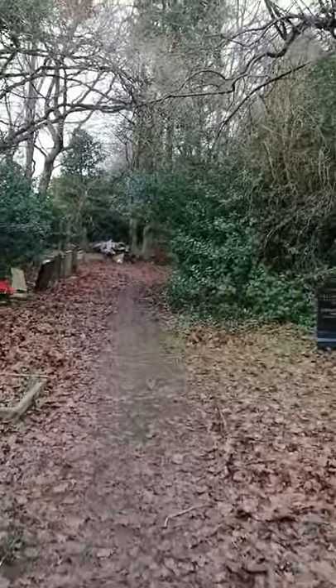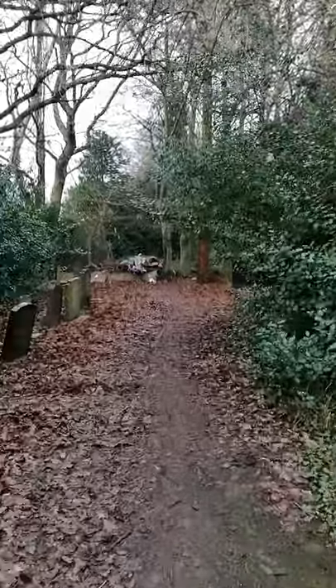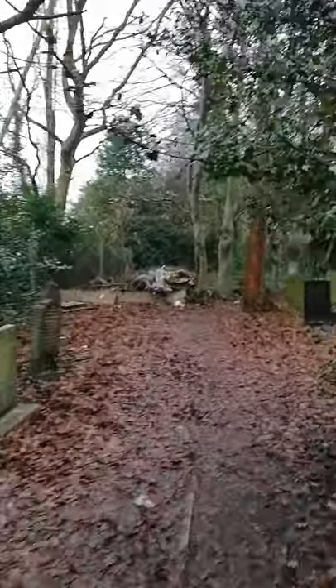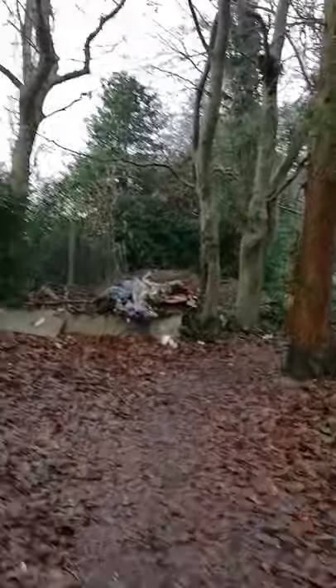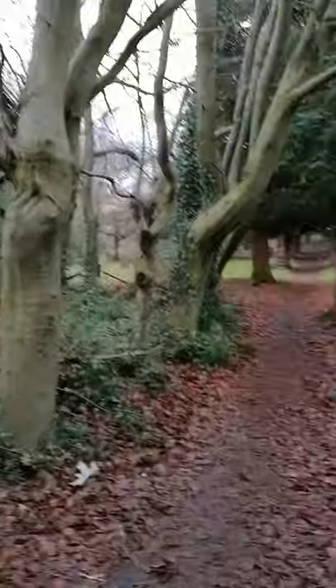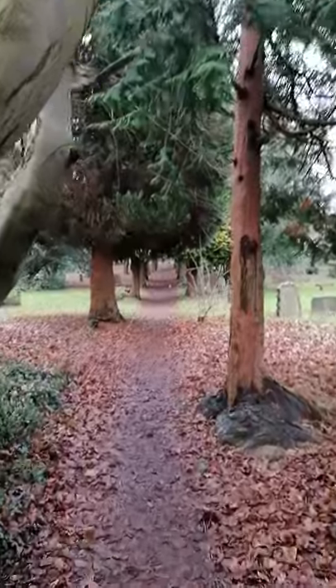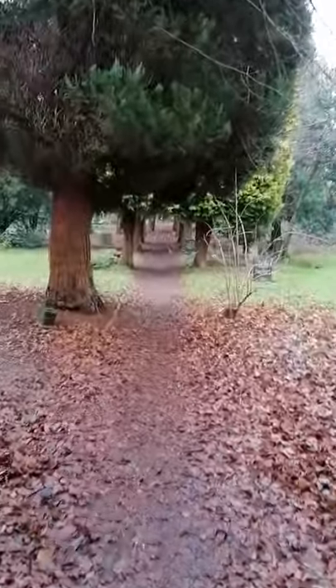Hi guys, so this is a little bit different today. We're just in Harbourne, Birmingham, a local area where we're allowed to walk on lockdown because this is our exercise. I'm just doing a little bit of a church audit here because I think that's something novel and something that hasn't been done as far as I'm aware.